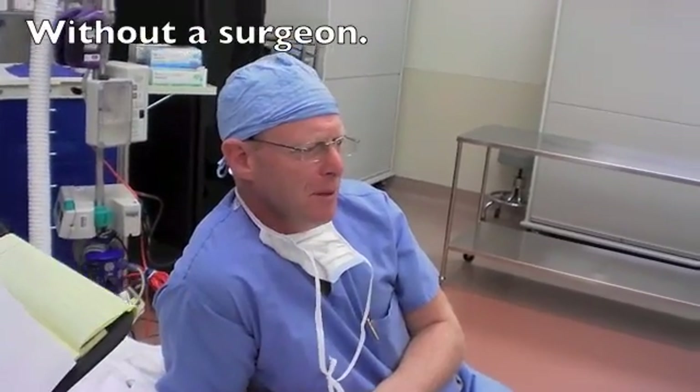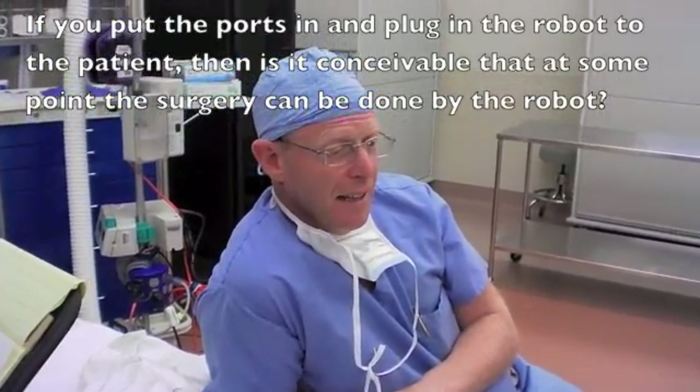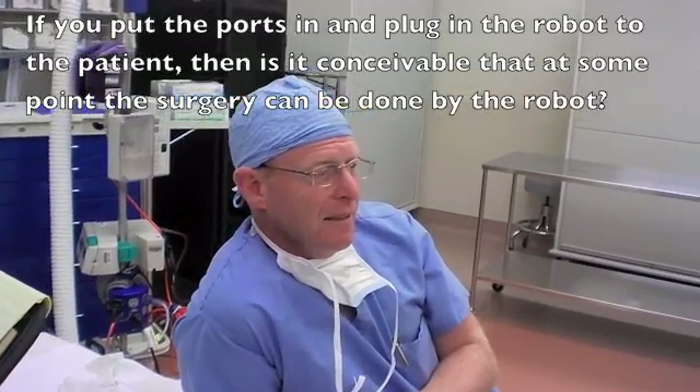You mean still with a surgeon in the room — nobody has to put the ports in? I just don't think that would be practical. You could probably do it, but it would take forever. I mean, you can put in the ports so quickly by hand. Because if you could see the operation, you could see why that wouldn't be the case. It's a lot of visual feedback.